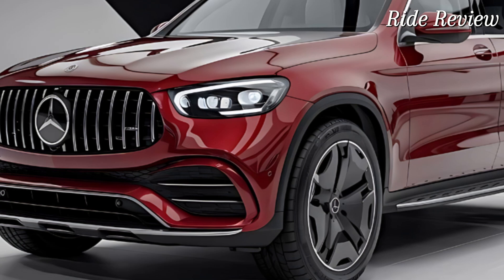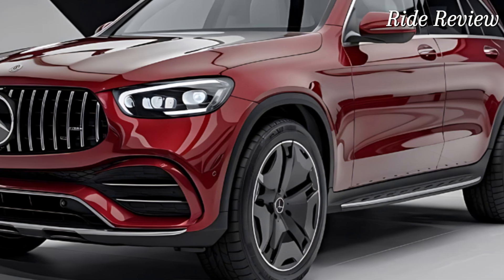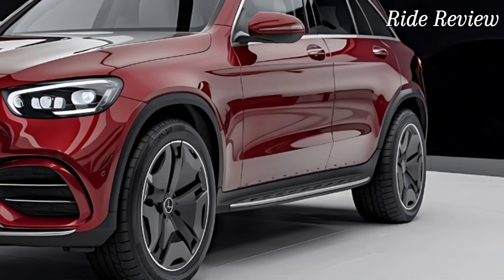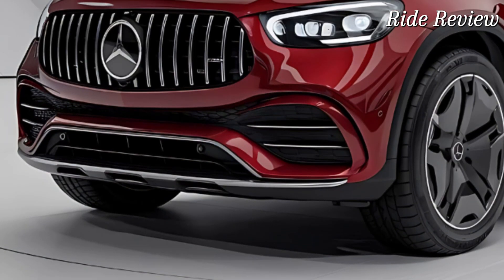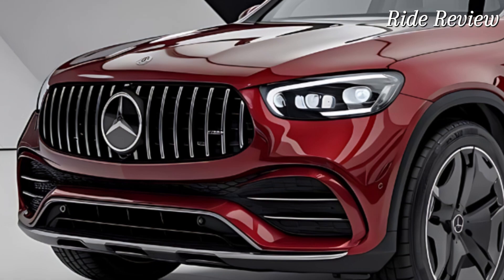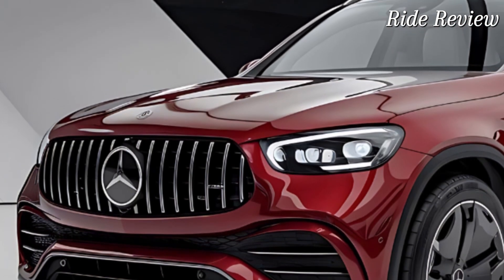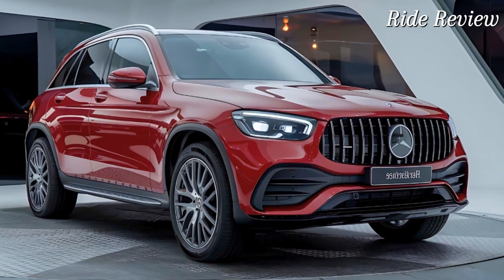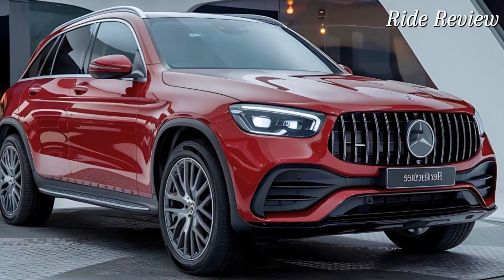First off, let's talk design. The 2025 GLC sports a sleek, modern look with a refined front grille, sharp LED headlights, and sculpted lines that give it an athletic stance. The attention to detail is evident from the chrome accents to the 19-inch alloy wheels that come standard. It's a design that exudes elegance while still being practical for everyday use.